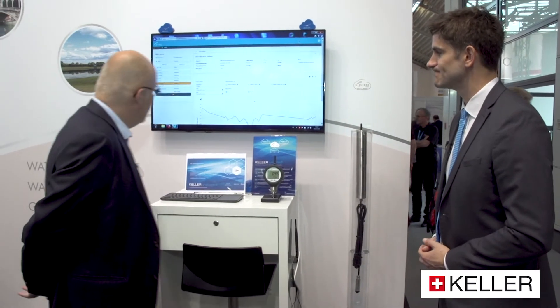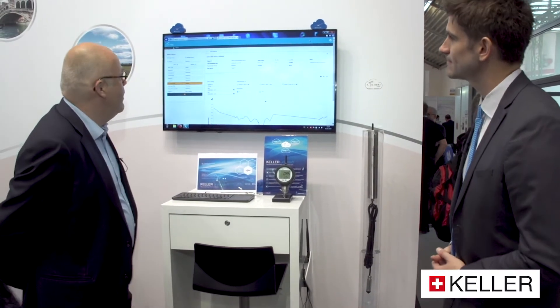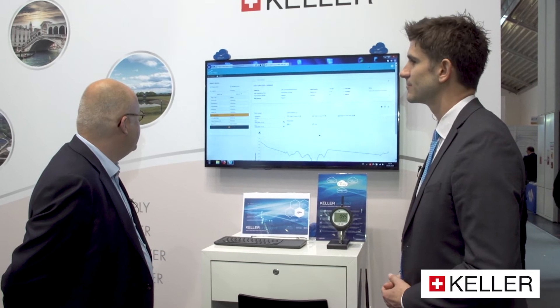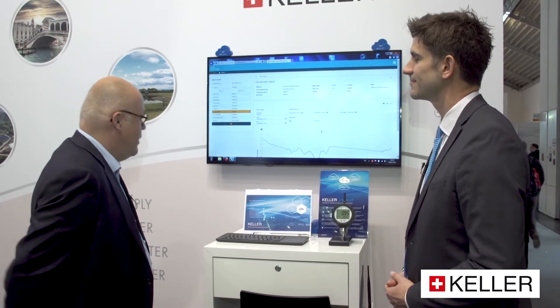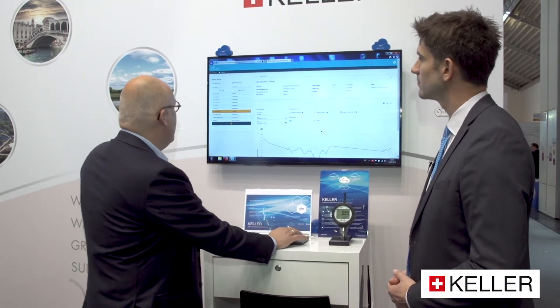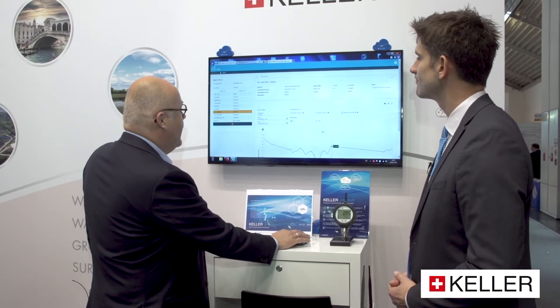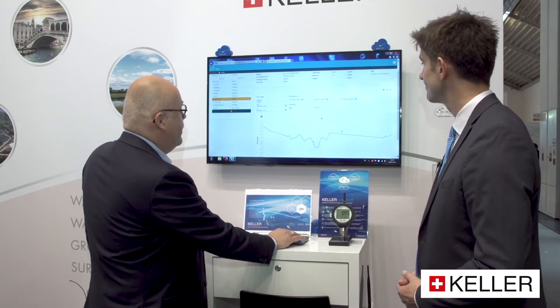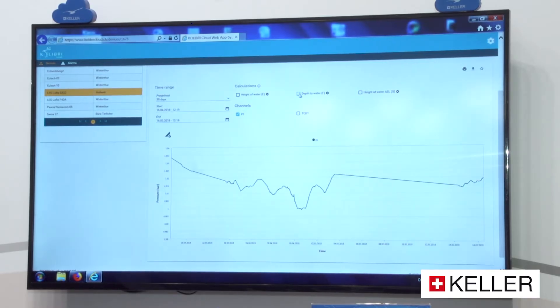Something that dovetails in quite nicely is the software interface for receiving that data and presenting it in a usable way. What you see here is our Keller Colibri Cloud — it's our cloud application for accommodating the data. You can select one or more devices, and what you see is a detailed graph of the data.